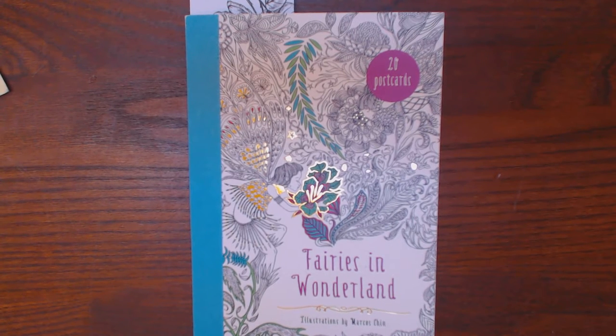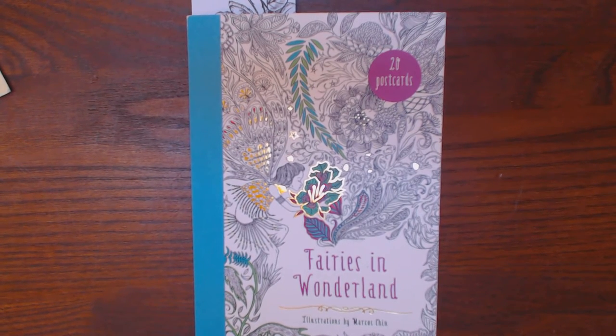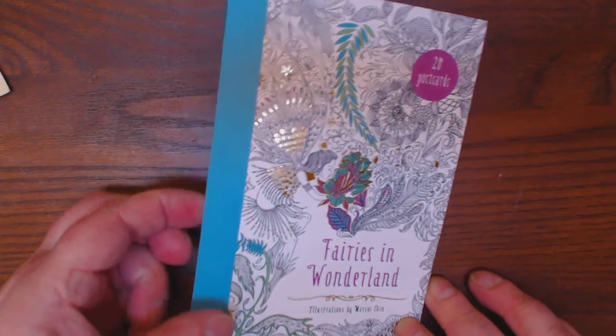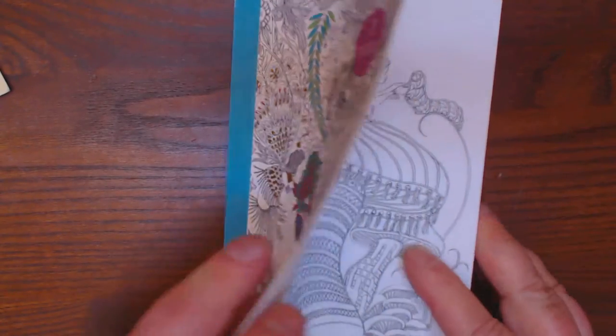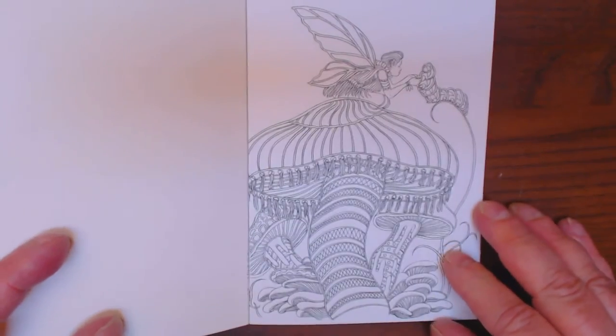Y'all, as long as we're on the subject of postcards, I thought I'd show you my other little postcard book. I've had this backordered from the Book Depository for quite a while. It's the Fairies in Wonderland postcards — the ones illustrated by Marcos Chin. I showed you this book a long time ago. A really cute book, but the postcards are really cute too, so I thought I'd share.